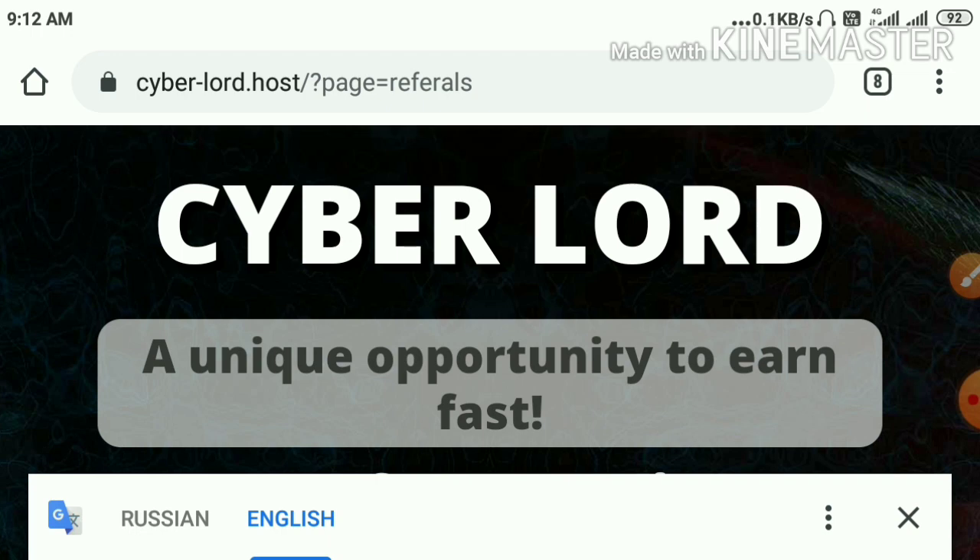All the sites were available in Russian language. You can use Google Chrome or any other translators to translate this page to whatever language you are convenient to read.